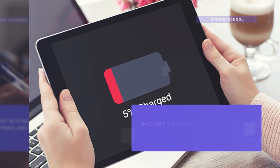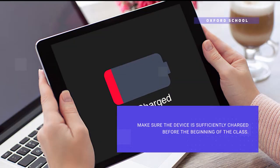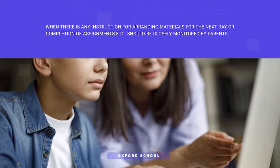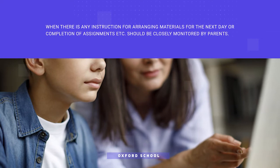When using mobile devices, tabs, or laptops, make sure the device is sufficiently charged before the beginning of the class. If there is an instruction for arranging materials or completing assignments, it should be closely monitored by the parent.